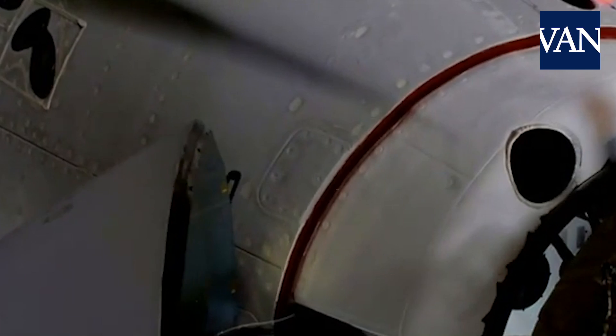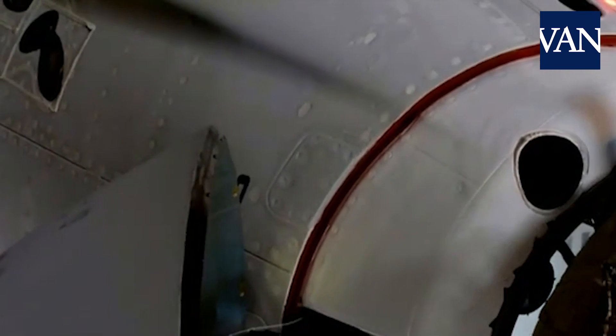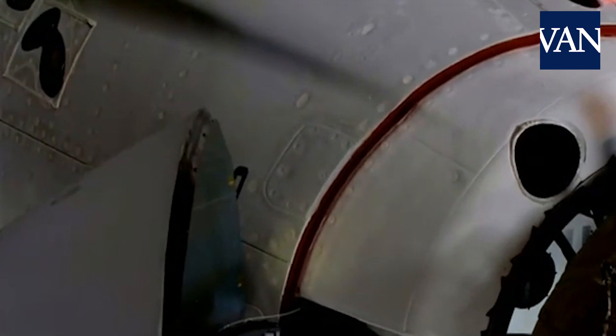Soft capture complete. Soft capture confirmed. Standby for retraction and docking.